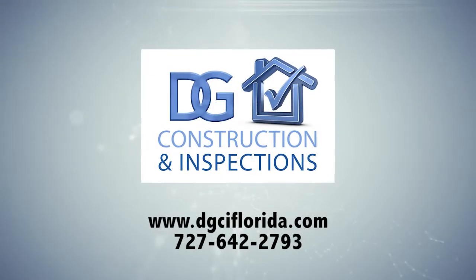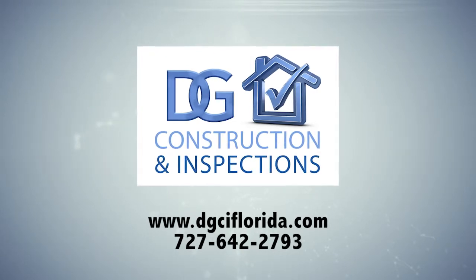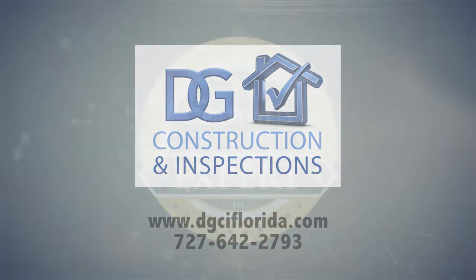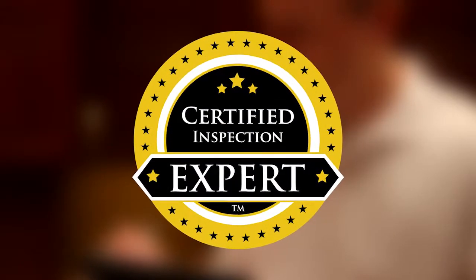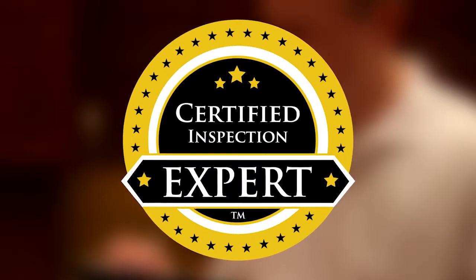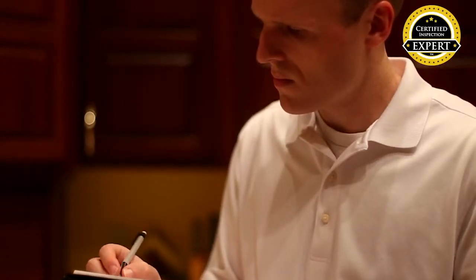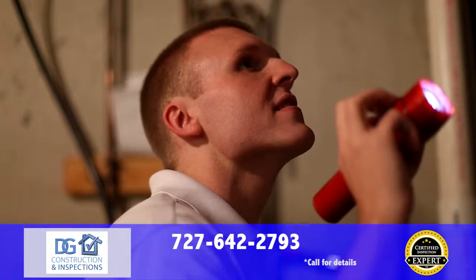DG Construction and Inspections is the best choice for your home inspection in the greater Tampa Bay area, and we can show you why. All of our home inspection professionals are certified inspection experts, the highest certification in home inspection and the only certification in the industry to require ongoing quality control verified by a third party.